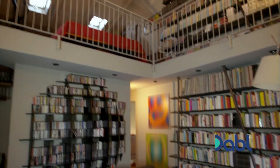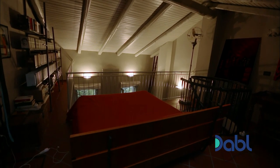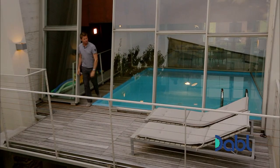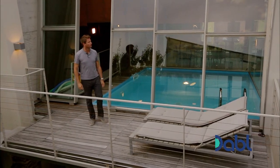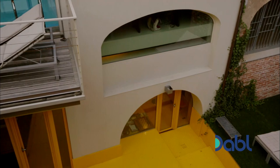Where once there was an old hayloft, there's now a study with a master bedroom tucked away up on a mezzanine. This £320,000 barn conversion is further proof that modern Italian design is bold, mischievous, and truly unforgettable.